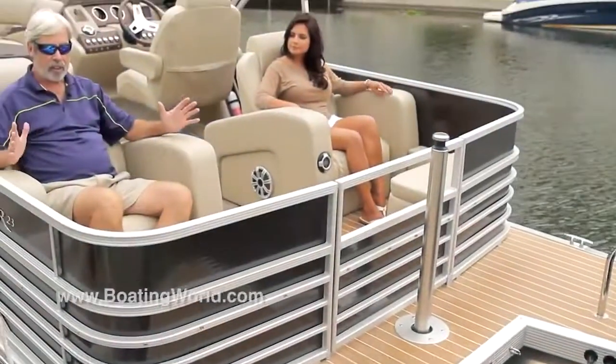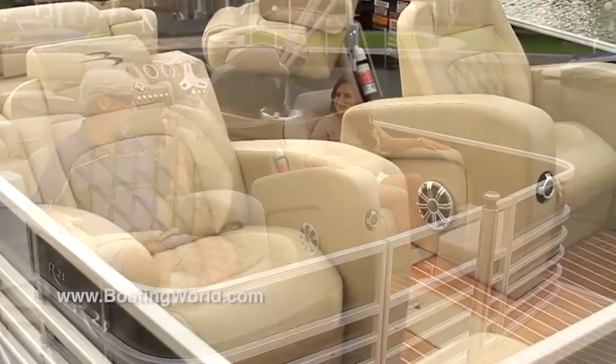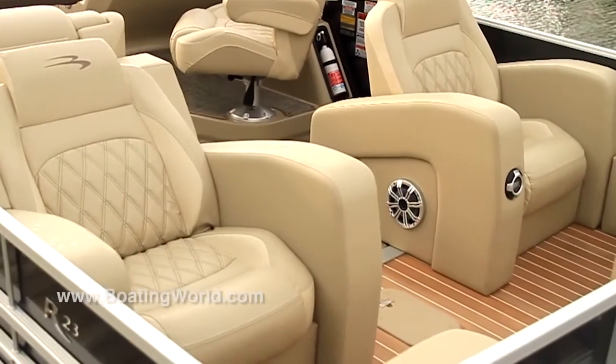The only problem I can see with these seats back here is I'm not getting up to get a drink or anything — someone's going to have to wait on me in my throne here.